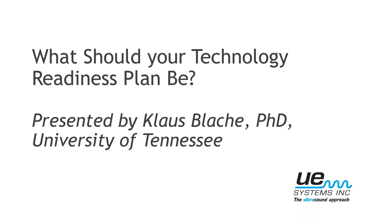Good afternoon everybody, thank you for joining us today. Hope everybody's had a great summer. Today we're happy to have Klaus Blake from the University of Tennessee, specifically their Reliability and Maintainability Center. He's going to be talking to us about what our technology readiness plan should be with all the changes and improvements to technology coming — how we can best make plans to use those new technologies while also bringing along our existing plant programs.